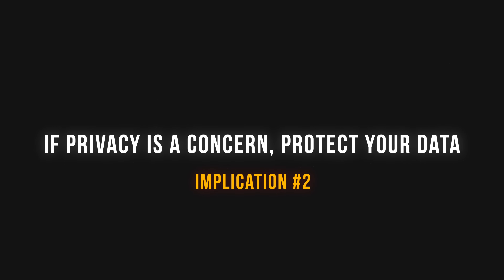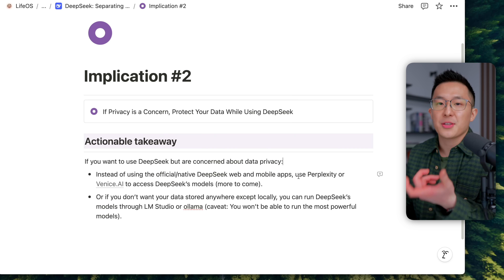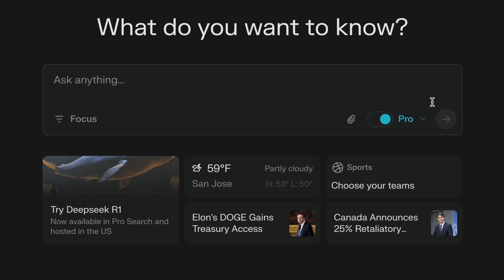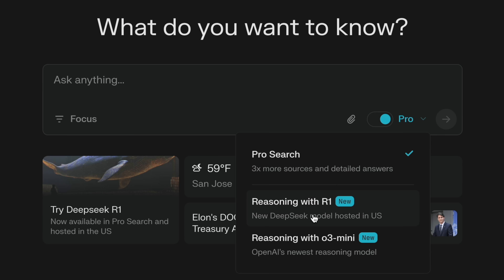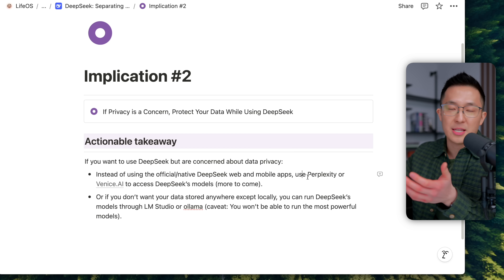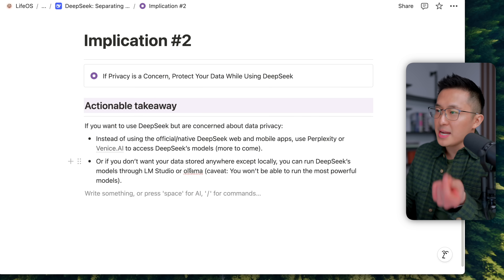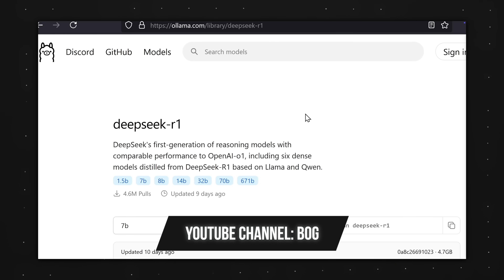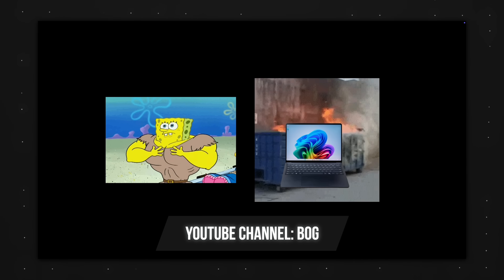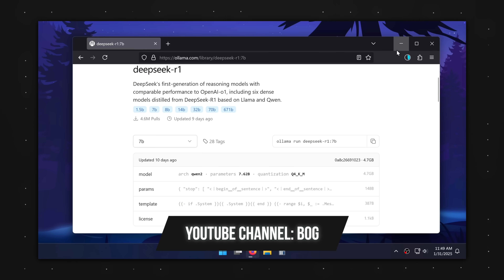Implication number two: if privacy is a concern, protect your data. If you are concerned about how DeepSeek handles your data, you have two options. Number one: instead of using the native web and mobile apps, you can use Perplexity, Venice AI, Cursor, and other platforms that will start integrating DeepSeek into their offerings. Or number two: if you don't want your data stored anywhere except locally, you can run DeepSeek's models through LM Studio or Ollama. The caveat is you probably can't run the more powerful models since you'll be hardware constrained.